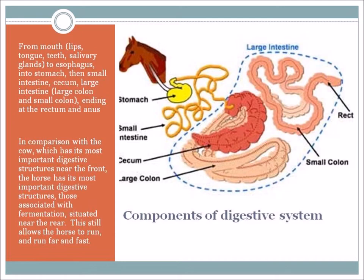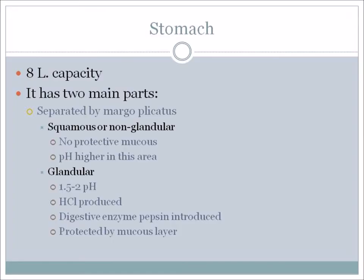Looking at the stomach – the next part of the digestive system after the esophagus – the stomach has about an 8-liter capacity. There are two main parts separated by something called the margoplicatus. There is the squamous or non-glandular part at the top, which has no protective mucus and a higher pH. The bottom two-thirds is the glandular portion, with a pH of 1.5 to 2, where hydrochloric acid is produced and the digestive enzyme pepsin is introduced – this portion is protected by a mucus layer. This is very important when thinking about the rule 'feed little and often' and the problem some horses have called ulcers.